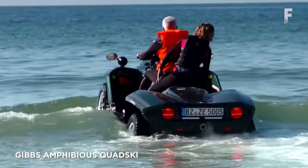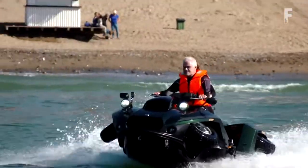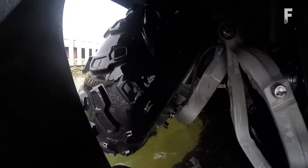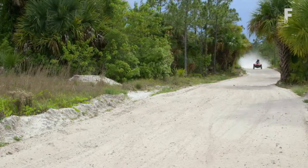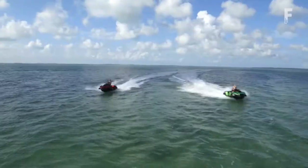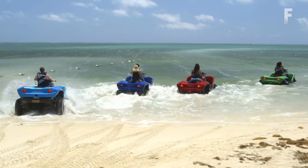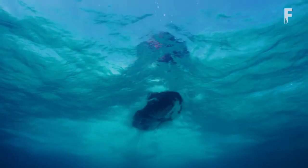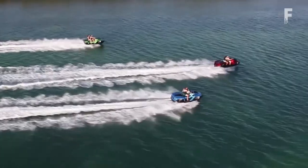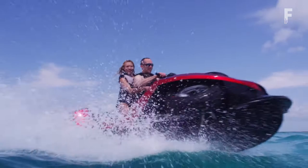The Gibbs Quad Ski is an amphibious quad bike and ATV that can go from kicking up dirt on a rocky off-roading trail to cutting through serious waves in a matter of seconds, transitioning between land and water in about 5 seconds due to seamless wheeled retraction. With the press of a button, the wheels retract into the wheel wells and detach from the drivetrain. Featuring a top speed of 45 mph on both land and water, the Quad Ski is equipped with a marine jet propulsion system, offering up to 370 miles of range on land and over 2 hours of travel time on water.